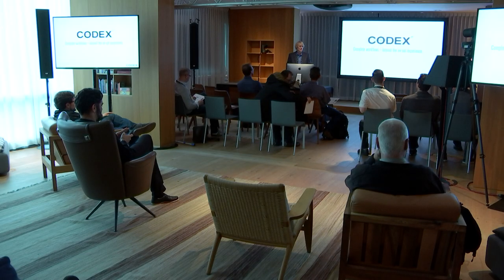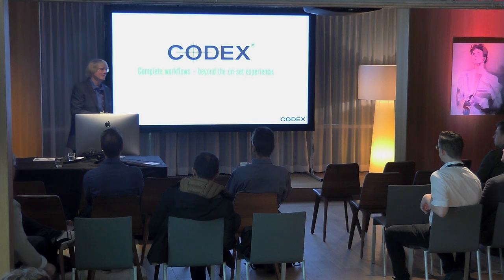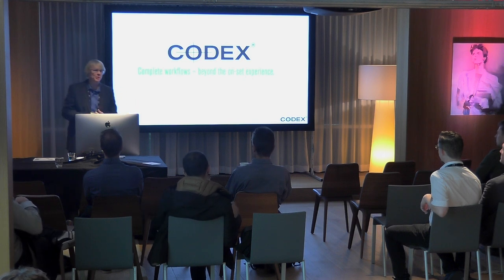So, who's Codex? What do we do? We're not typically in the Final Cut Pro world, but going through production, how does the media wind up on your network attached storage, on a drive? How does it get to you? That's really where Codex comes from.